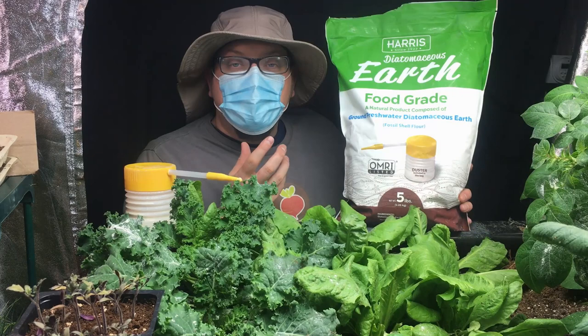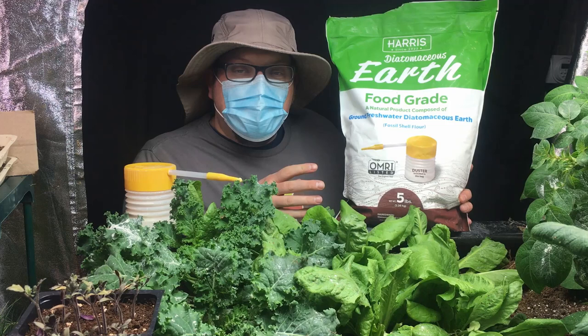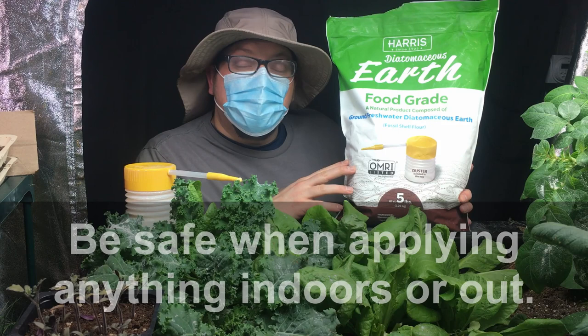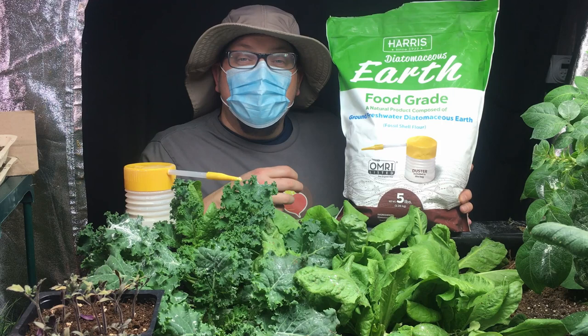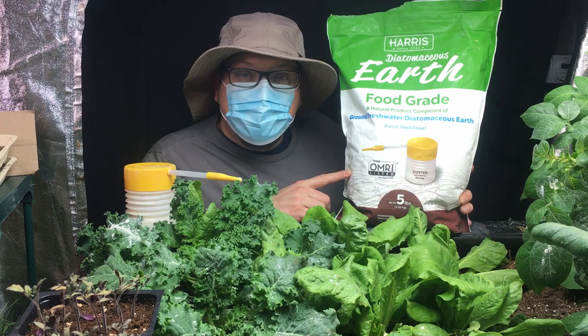You'll notice my glasses are fogging up slightly and that I've got a face mask on, because diatomaceous earth is a microscopic powder — it's not something you want to get in your lungs, especially if you have asthma or easily irritated lungs. You don't want to get this inside your system. One of the things that makes diatomaceous earth so effective against aphids and other insects is that those tiny microscopic pieces are really sharp and jagged. As the aphids consume them it's like little razor blades going down inside of them, and that kills them.